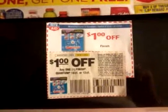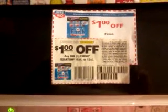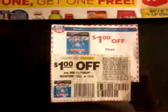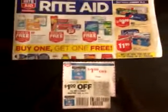So definitely take advantage of this. I know I have about 5 or 6 of these $1 off coupons, so I am going to see how this deal works and I will get back to you guys. Until then, have a good one.